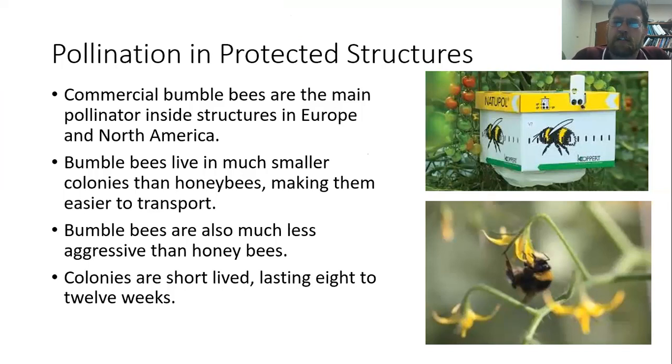Of course, if you're in a protected structure, you don't have pollinators coming in. So oftentimes they will introduce pollinators into the greenhouse. One of the most common approaches is to release commercial bumblebees. Bumblebees are really good pollinators — they tend to be in much smaller colonies than honeybees and they tend to be a lot less aggressive, so they make really good pollinators for greenhouse tomato production and other crops. They've actually figured out how to rear them, and they'll ship bumblebee colonies to greenhouse producers so they can introduce those into the greenhouse. The colony lasts 8 to 12 weeks and does a really good job pollinating those crops.